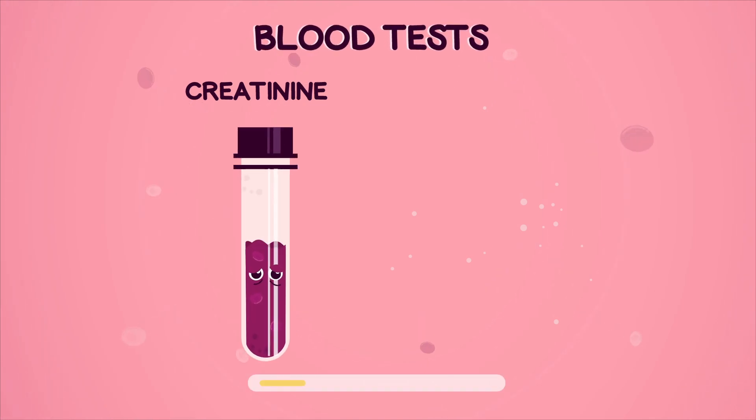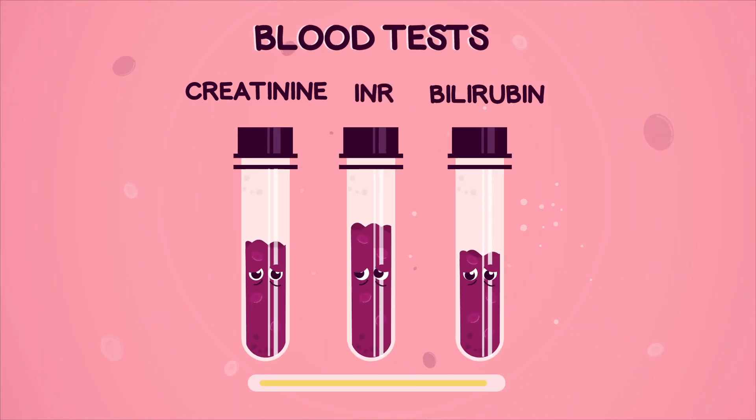Second, three simple blood tests provide these scores. The sicker the patient, the higher the score and the necessity.